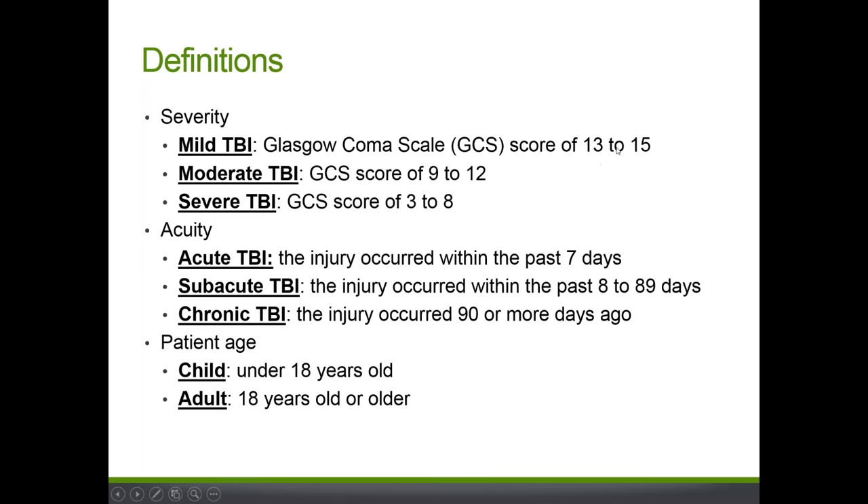Mild TBI is defined as a GCS score of 13 to 15. Moderate TBI is defined as a GCS score of 9 to 12. Severe TBI is defined as a GCS score of 3 to 8. Another classification is based on acuity: acute if injury occurred within the past week, chronic if three or more months ago, and subacute in between. A child is someone under 18 years of age; an adult is anyone else.